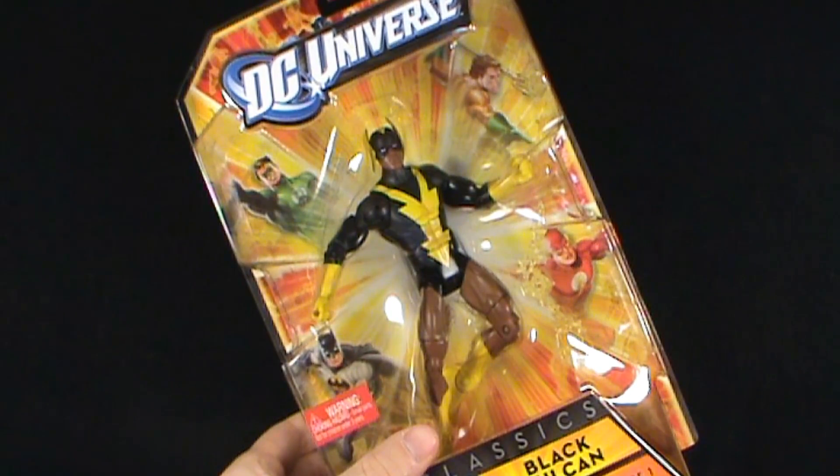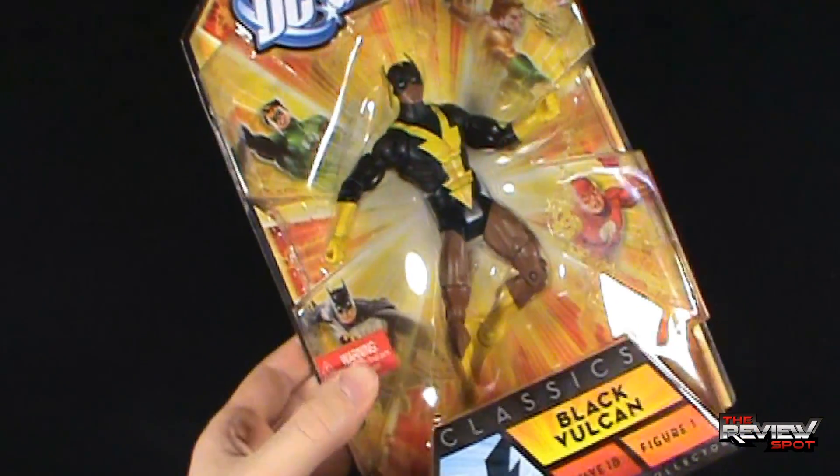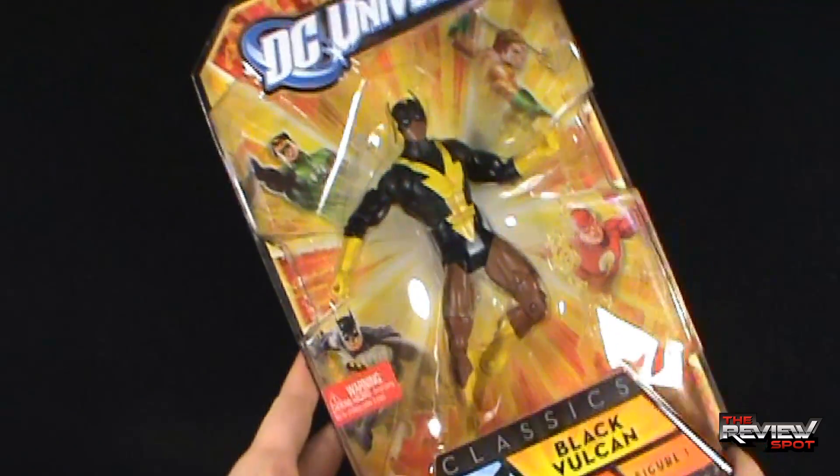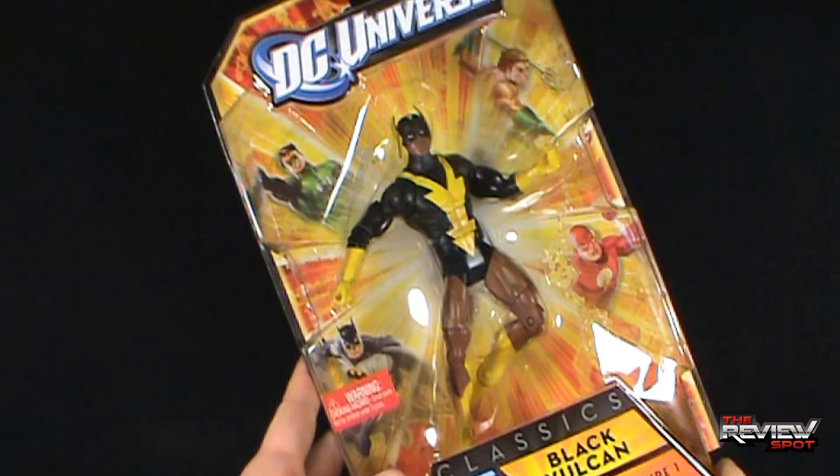Black Vulcan looks to be including the left leg of Apache Chief, and along with all the other DC Universe figures, this is for an adult collector — however you want to perceive that.